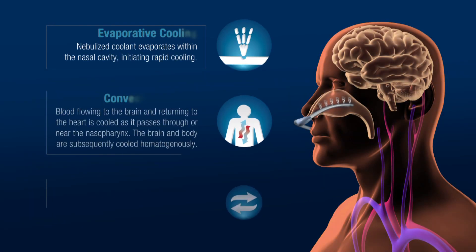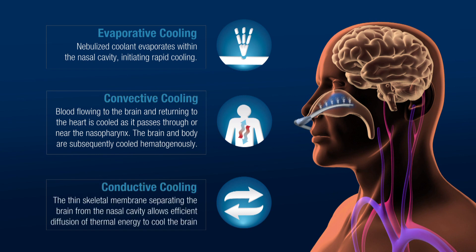It is the only commercially available cooling device that employs three distinct mechanisms of heat exchange: evaporation, convection, and conduction.